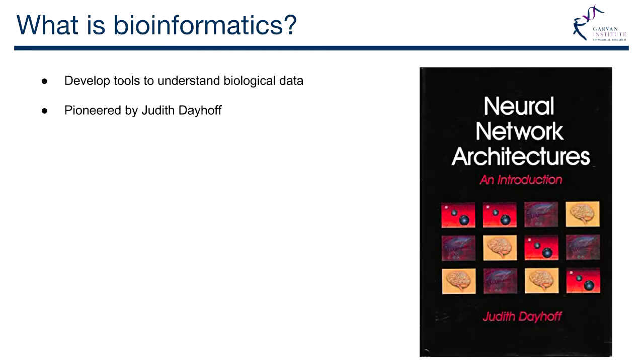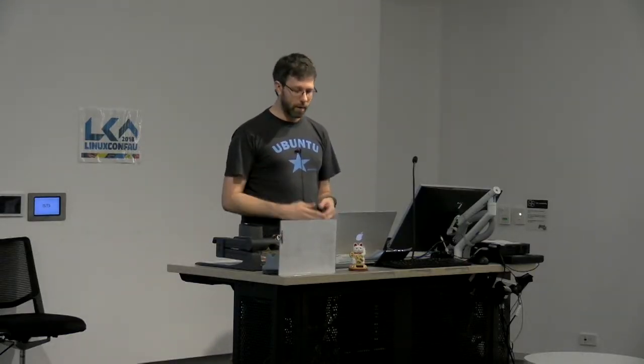Bioinformatics was mostly pioneered in the early days by Judith Dayhoff, which I think a lot of people forget. She wrote a book on neural network architectures and was a mathematics professor. I'd recommend going and checking her out — she's an awesome woman.